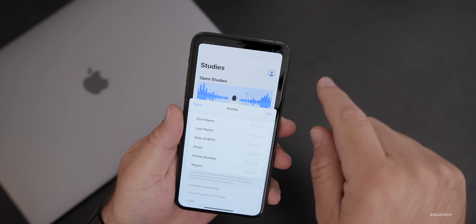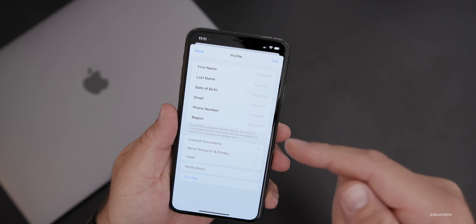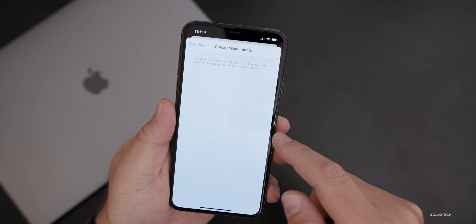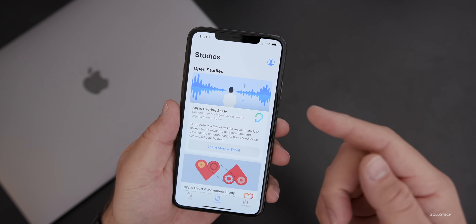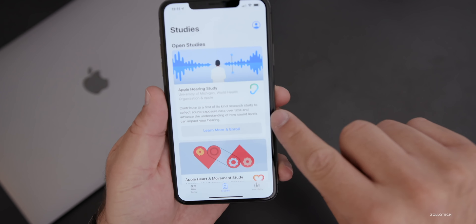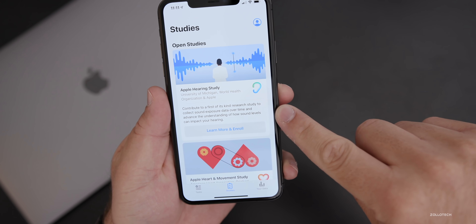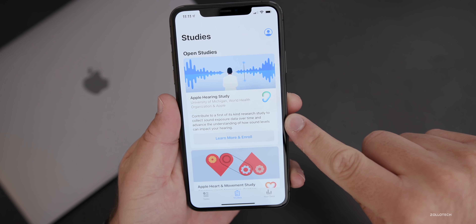You'll need to fill in some profile information in the upper right — your name, date of birth, email — and consent to different documents. If you want to join Apple's hearing study, it says: 'Contribute to the first-of-its-kind research study to collect sound exposure data over time and advance the understanding of how sound levels can impact your hearing.'